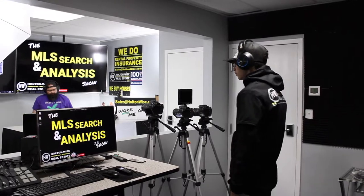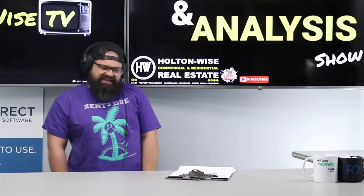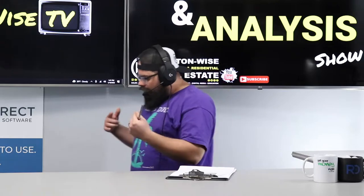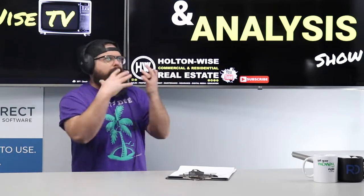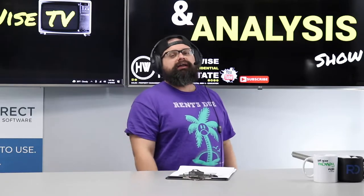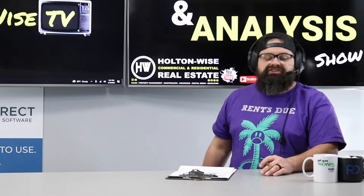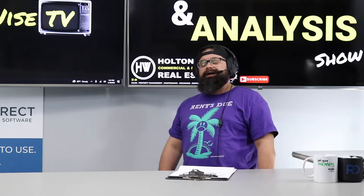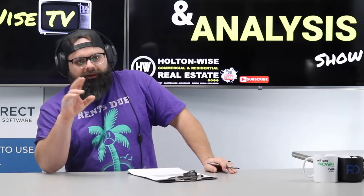Welcome to the show, folks. My name is James Wise, and today I'm working with a very special client — my man Angel from Claremont, Florida. Angel came to me because he's looking to build a low-income rental property portfolio. I love it. I have made so much money investing in low-income real estate. You don't have to be rich — I wasn't. I was working at Radio Shack when I started.